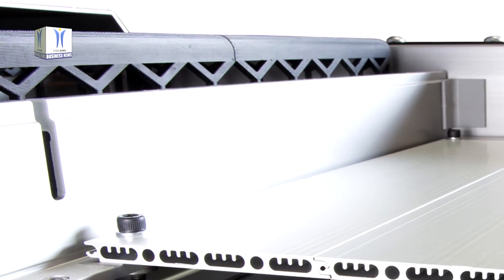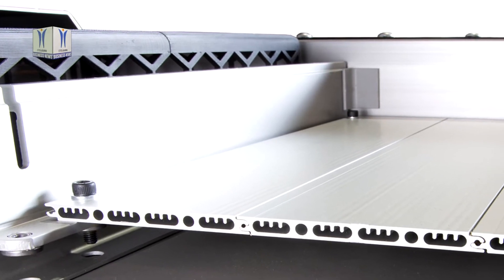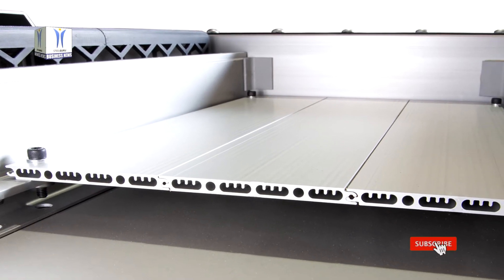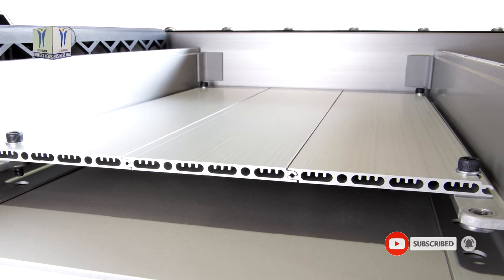Taking advantage of Constellium's high-strength HSA-6 extrusion alloys and new manufacturing concepts, it is expected these battery enclosures will provide automakers with unparalleled design freedom and modularity to optimise costs as they transition to vehicle electrification.